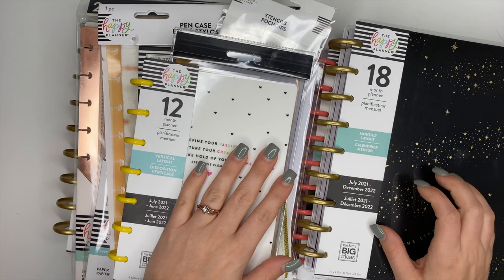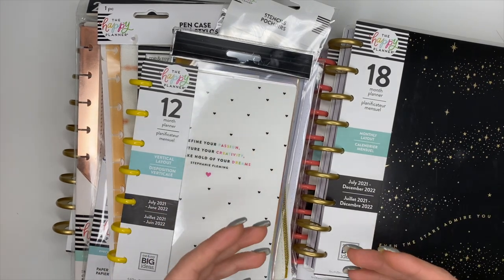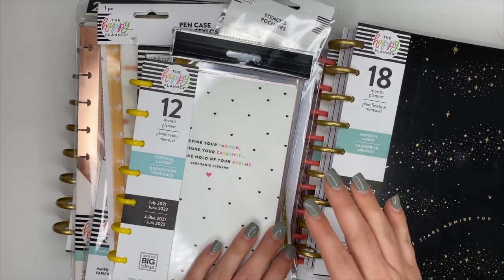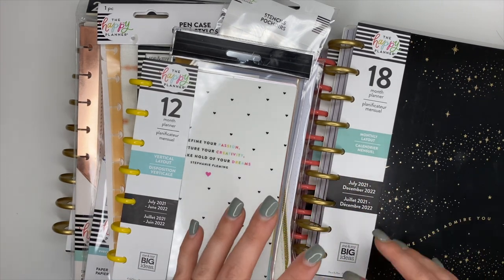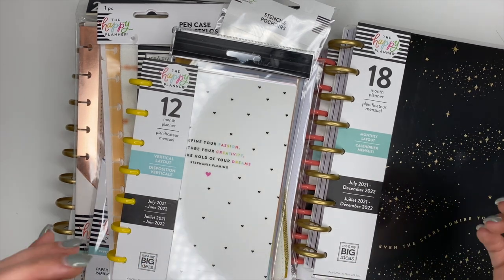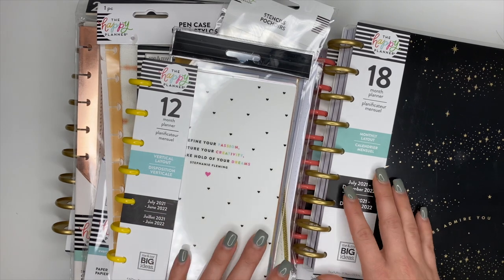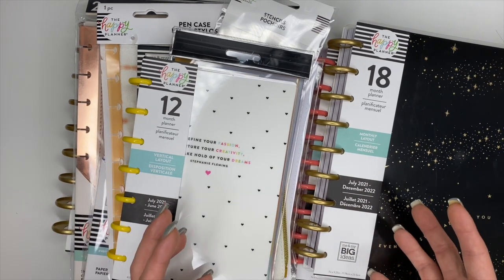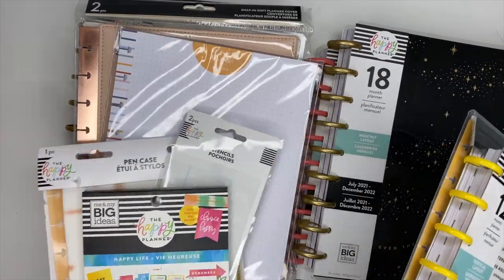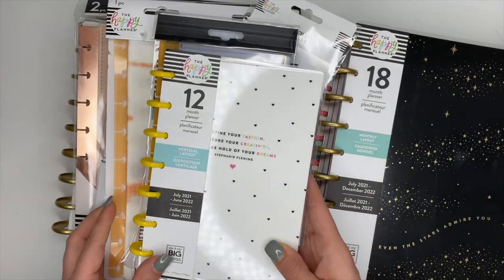Hey planner babes, Ashley here! Today we are flipping through some more items from the Happy Planner spring release. Some of them are part of collections but I didn't receive the full collection, and some are just miscellaneous items, so I lumped all of these things together inside of one video instead of doing a bunch of different separate videos.